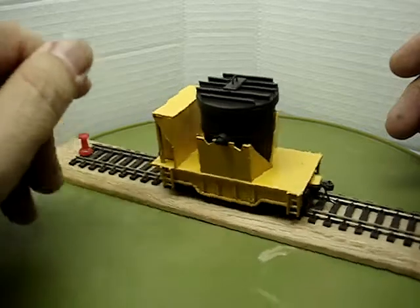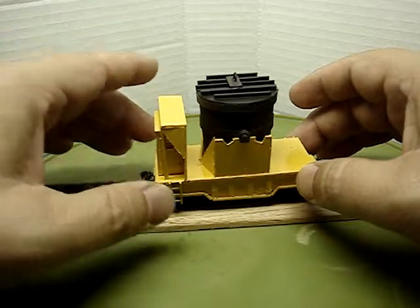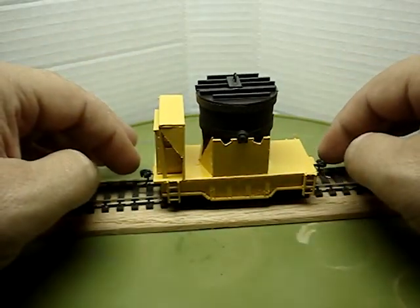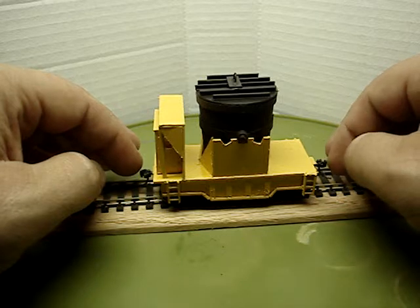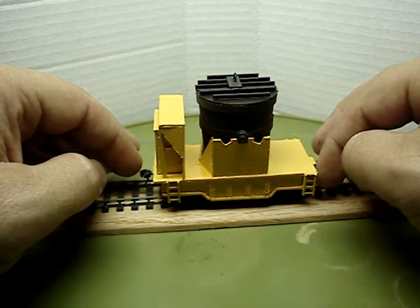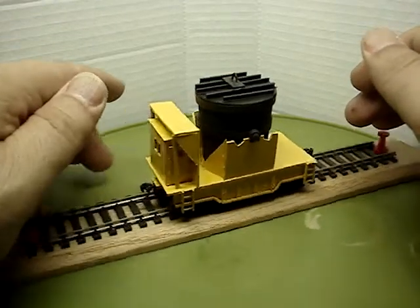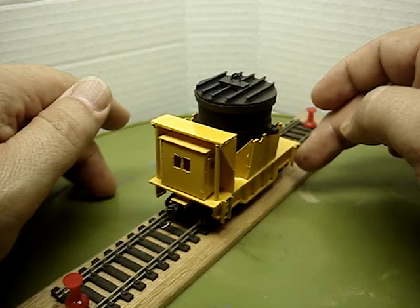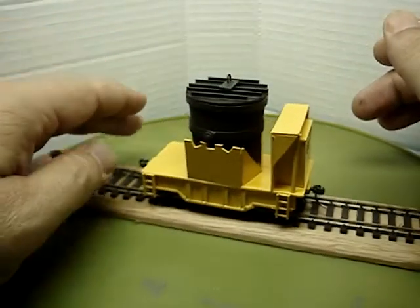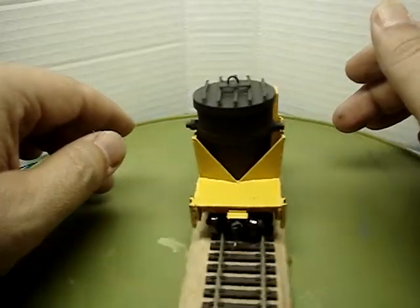It was a fun build. Like I said, it took four days, working around honey-do's and what have you. It has KD number 158 whisker couplers, Accurail trucks, and Intermountain metal wheel sets. The ladders are from Tichy, and I used just two kinds of styrene sheet to build this.